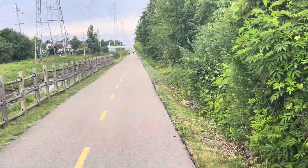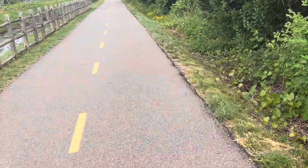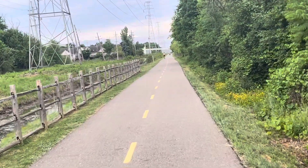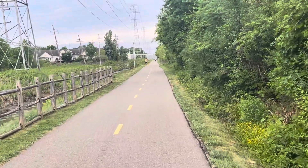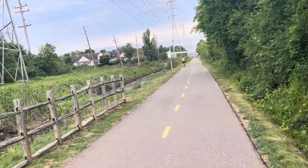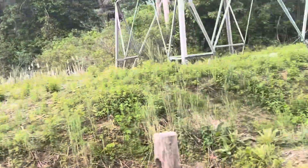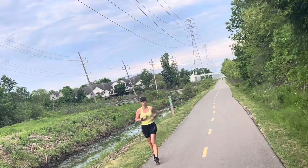This is a bicycle trail shared for a good bicycle ride and walking or jogging. You can see here — good job, nice.